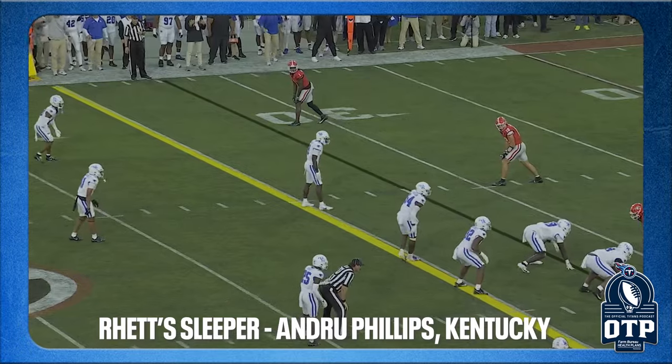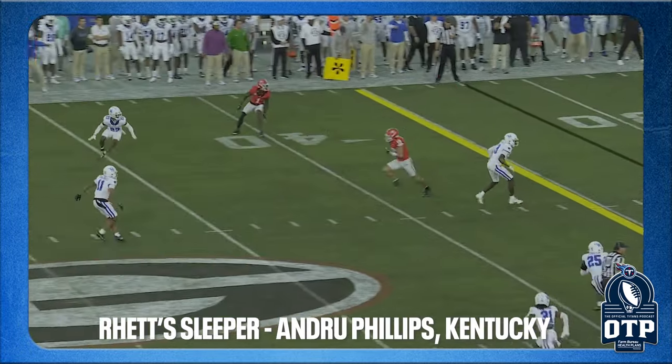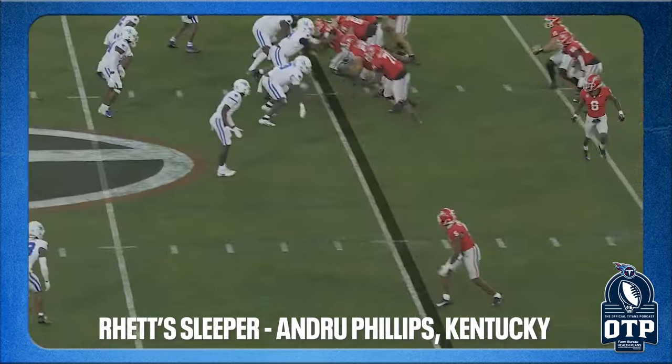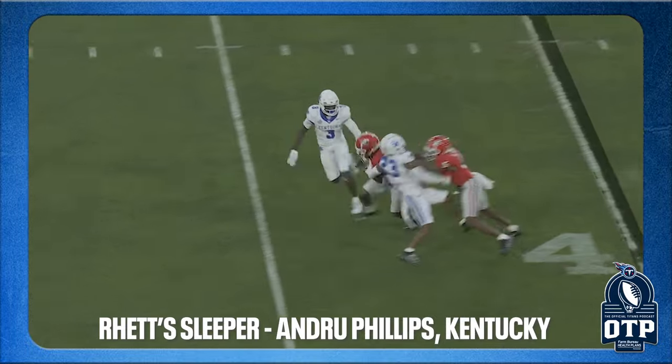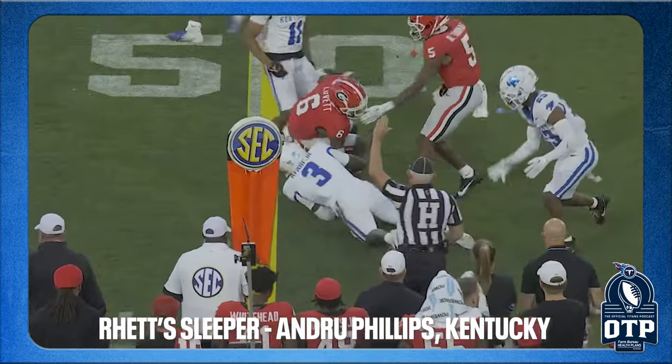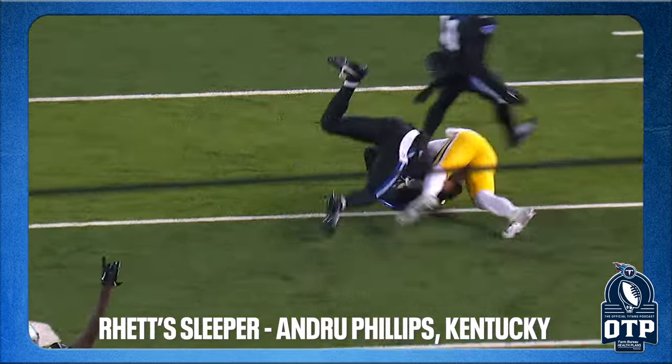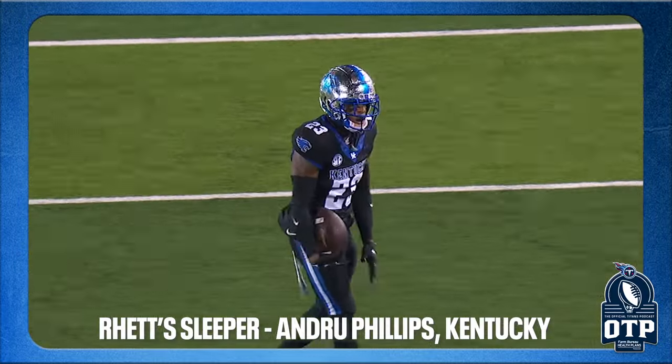Rhett's sleeper at corner is Andrew Phillips from Kentucky — 5-10.5, 190 pounds, ran a 4.48 forty, 31 and a quarter inch arms. He's an SEC corner; his comp is Roger McCreary. He's going to make somebody a nice young pro. One thing that jumps out: he's got a 42-inch vertical and an 11-3 broad jump, so he's an explosive athlete — and you need explosion on your transition out of the back pedal.